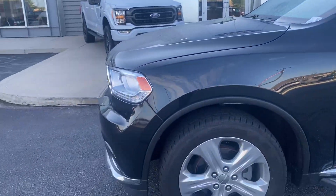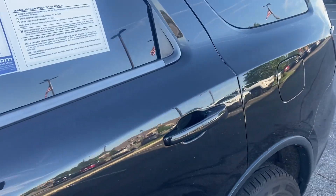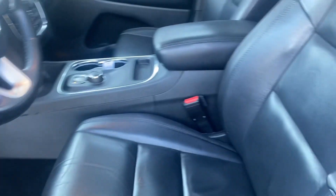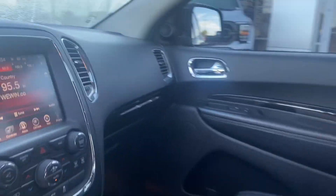This vehicle was a local trade-in. As you can see, the wheels and tires are in excellent shape. No visible signs of scratches on this side. It has all-weather floor mats in it. Of course, it has the leather interior with the full sunroof. Non-smoker vehicle, if it matters to you.